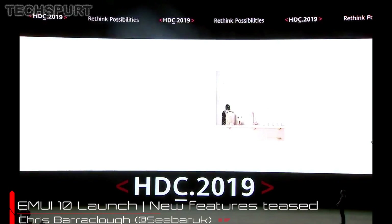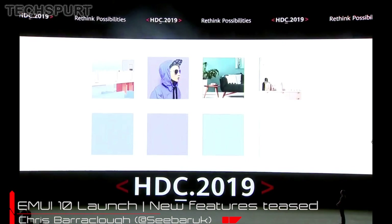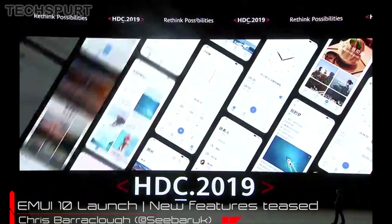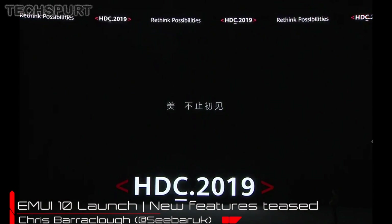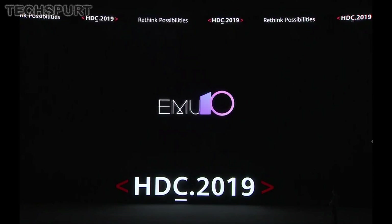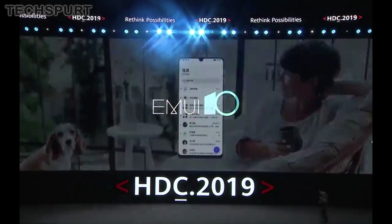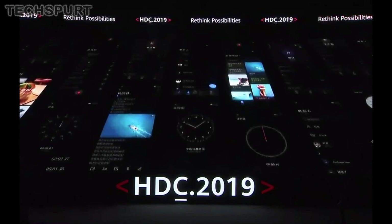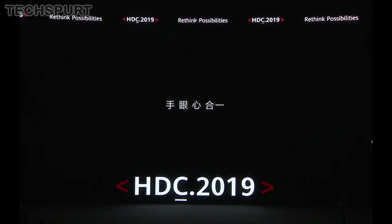Huawei's huge developer conference 2019 kicked off this morning, and one of the highlights so far was definitely the official launch of the new Emotion UI 10, or EMUI 10 for short. This launcher is based on Google's Android Q, and it will make its proper debut on the new Huawei Mate 30 and Mate 30 Pro, but also possibly rolling out to some existing Huawei phones like the P30 series ahead of that time.